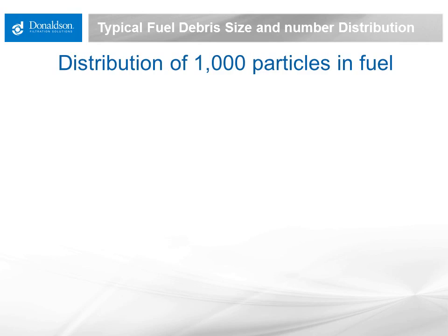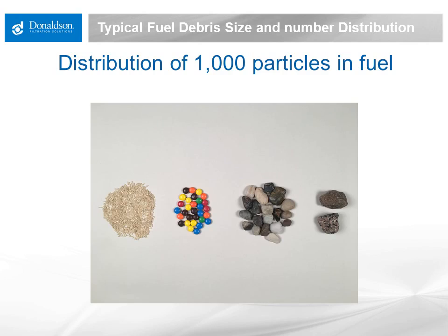Diesel fuel has dirt in it. What does it look like, and how much is there? Well, that really depends. Newly manufactured fuel is generally quite clean, but gets dirtier every time it is moved. Moving fuel in and out of tanks, down pipelines, and in and out of tanker trucks adds debris from the environment. Because fuel is such a thin fluid, the debris load it carries tends to be almost entirely small particles. The picture here is a representation of the relative size and distribution of particles found in fuel.